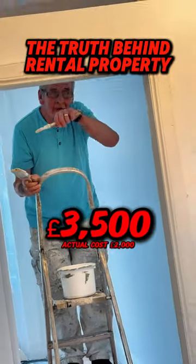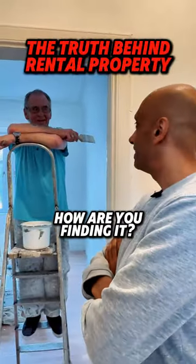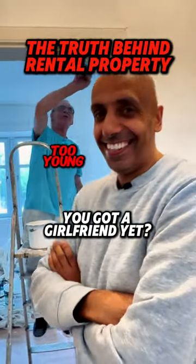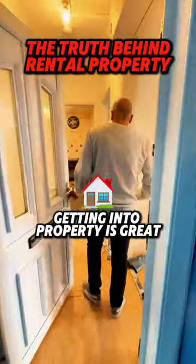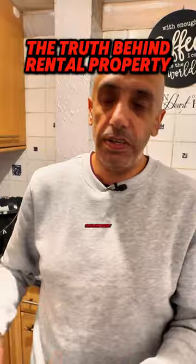This is Jim, an 18-year-old apprentice — he's just started painting. How are you finding it?